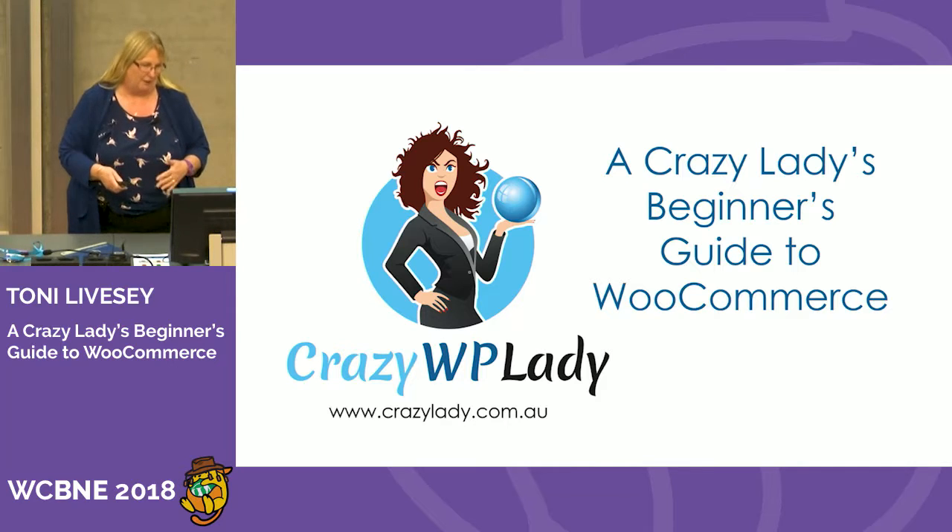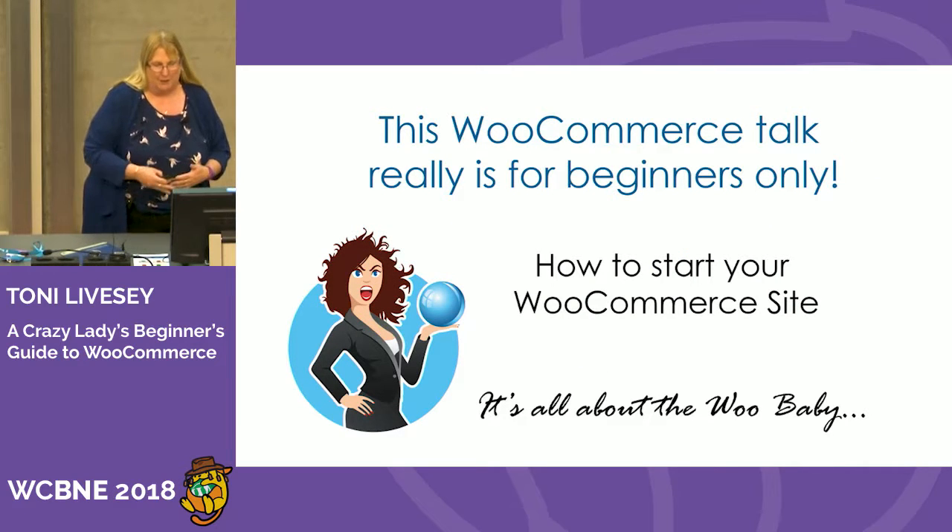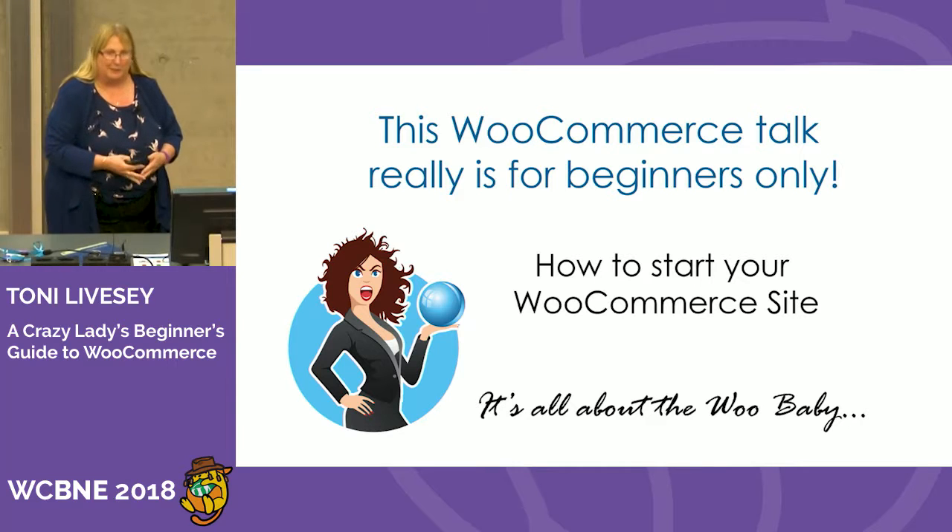I've cut the slides down from 80 to about 30. So, how do you start your WooCommerce site? It is all about the Woo, because that's what we love doing.